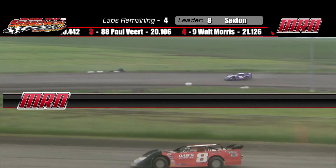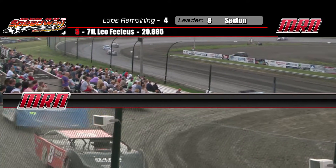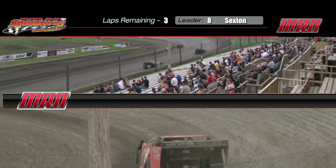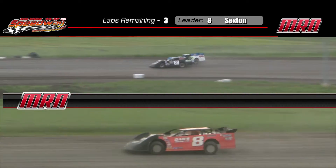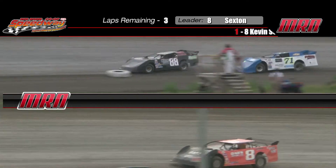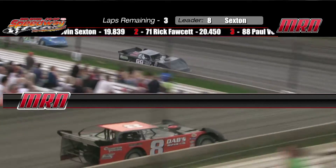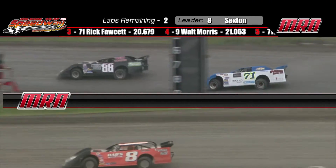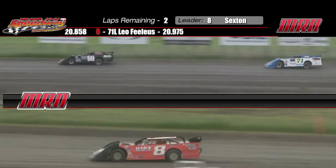Great racing up front here in your Noventus Credit Union Late Models. Three laps to go. Veert getting right in front of the 71 down the back straightaway — nice job on the inside, making progress on Rick Fawcett. The Gustafson Farms 88 with a great pass on the back chute. Veert moves to the second spot. So it is the eight of Sexton, the 88 of Veert, and the 71 of Fawcett — those are your top three.